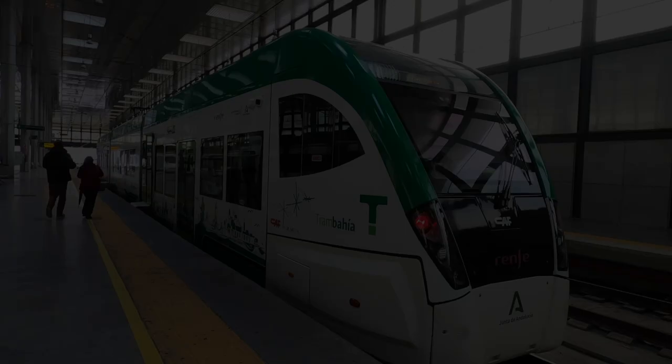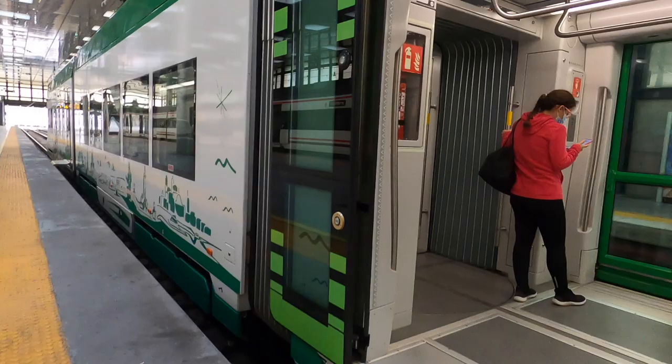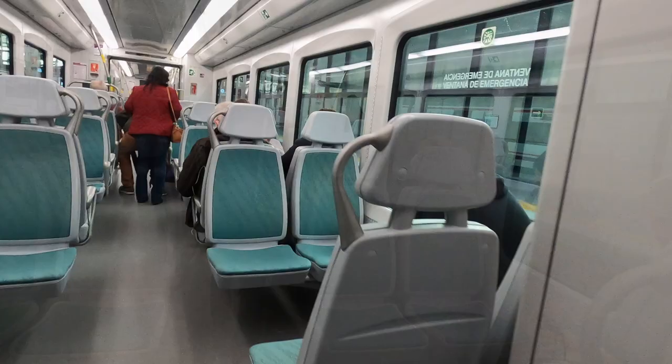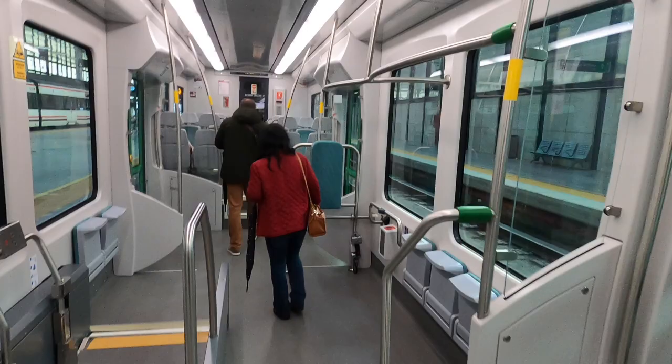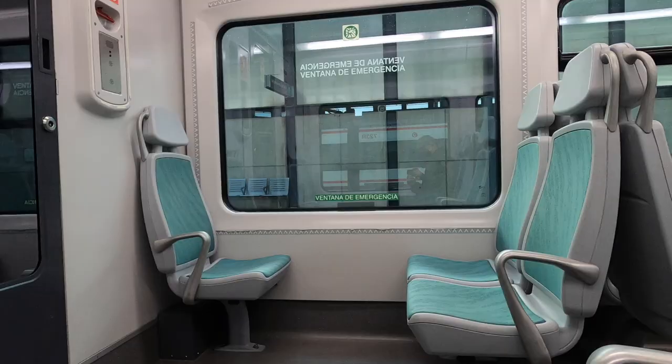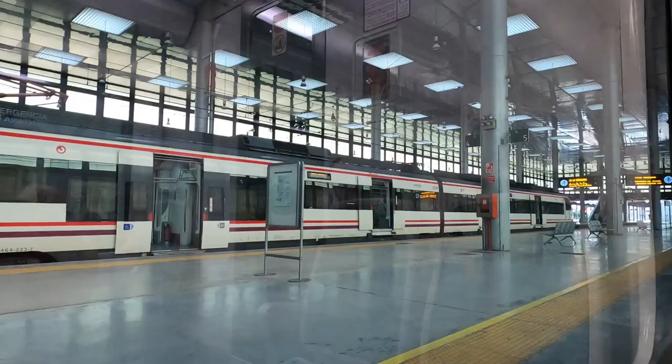Our ride today is a three-coach CAF Urbos light rail vehicle. We have level boarding through the higher-level doors, and there's a decent number of passengers considering it's 1pm on a very cold December day. The Iberian loading gauge definitely gives a feeling of more width and height than you might get in a similar vehicle in the UK. Departure is on time and very quiet, and the acceleration is certainly adequate for a tram or a train.